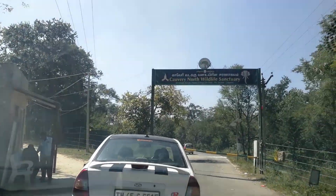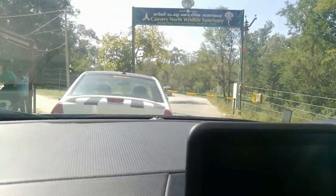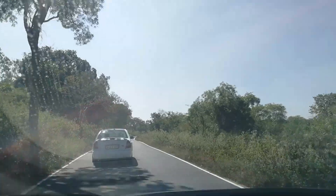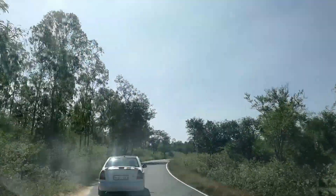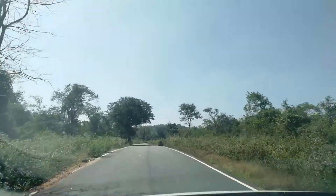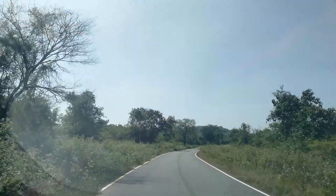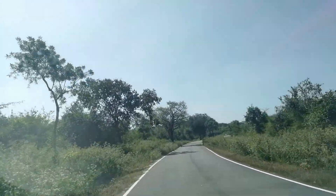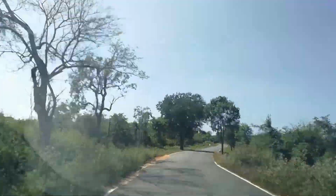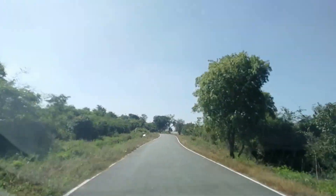After one and a half hours of journey, we have stopped at the Tamil Nadu border crossing. This is the Cauvery North Wildlife Sanctuary — the forest starts from here. We need to pay 50 rupees for a ticket, keep it safe, and head inside. Make sure you come out before 5:30, as they said elephants and wild animals may come out after that, and they don't allow you to stay very long.